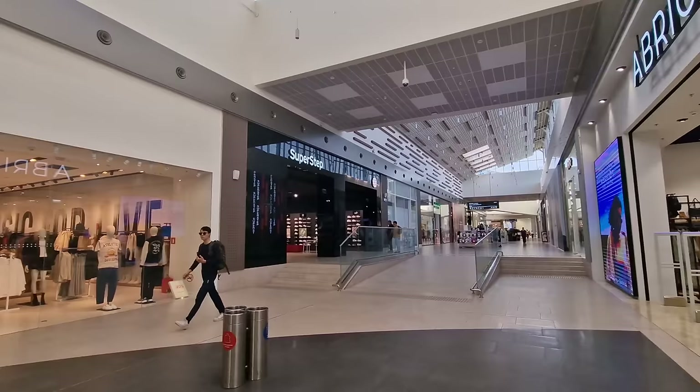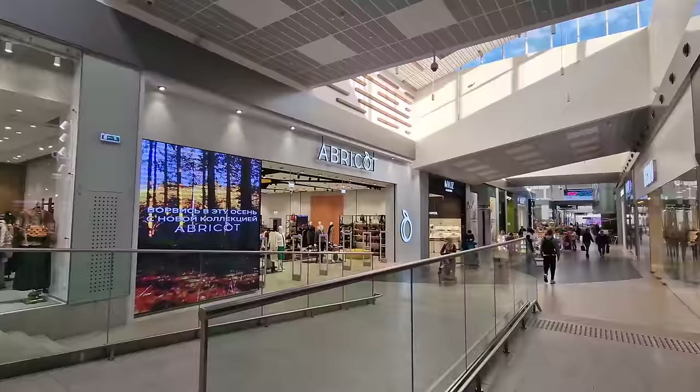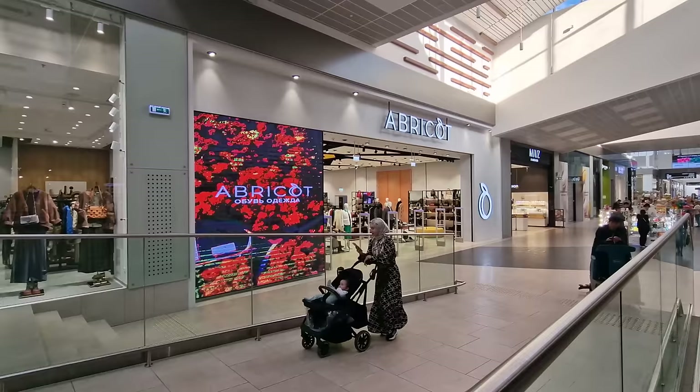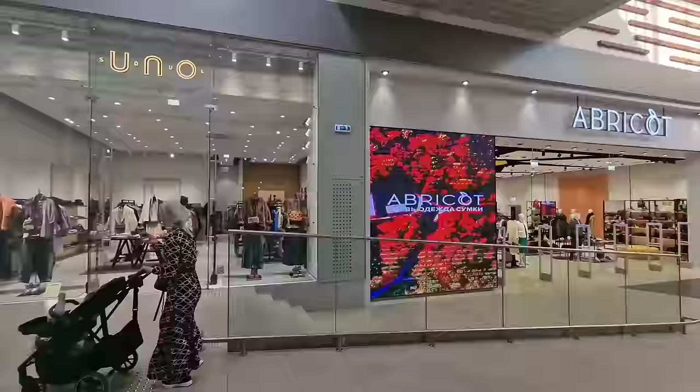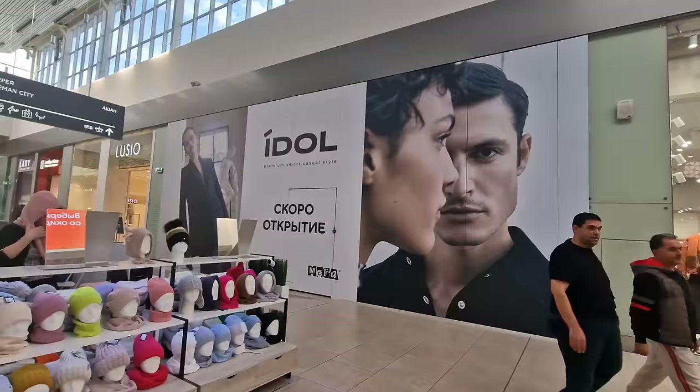There's another multi-brand shoe store called Super Step — lucky branding with the steps right in front of it. There are a couple of other stores that have opened: one is called Apricot, which was where the Banana Republic store was — they've changed the look completely, not just a small change. And where there isn't a store yet — that was the Gap store. There's a bit of a gap left; perhaps a new brand is coming soon.